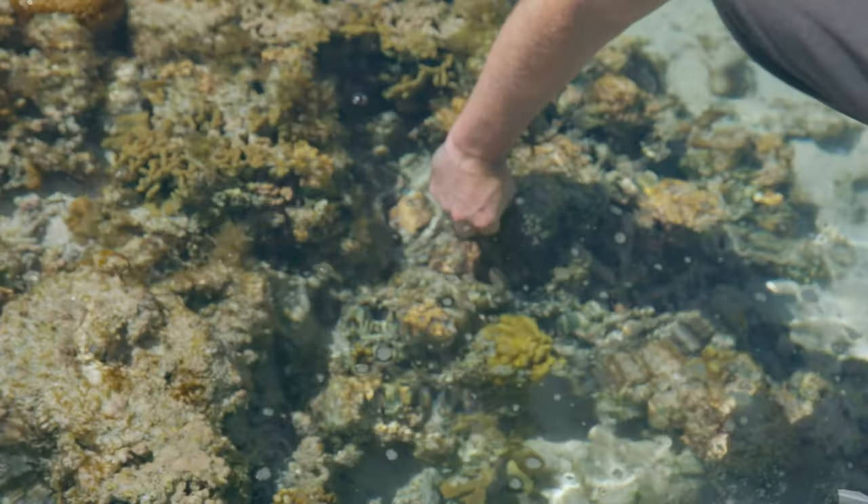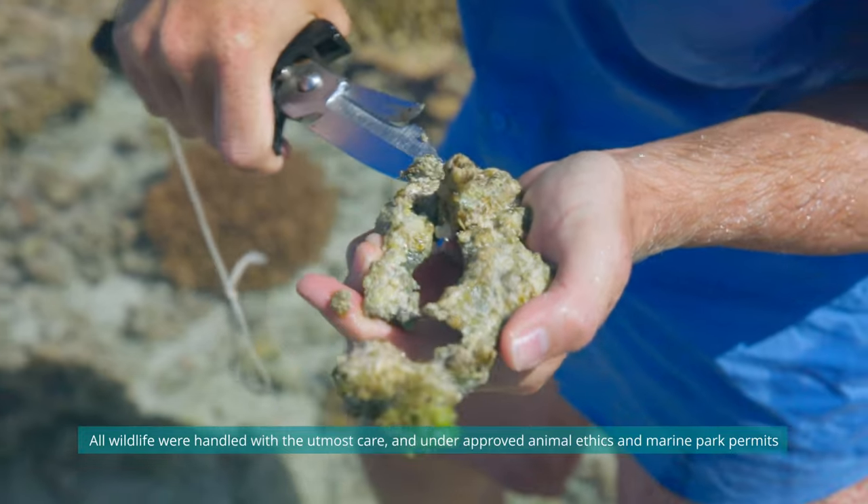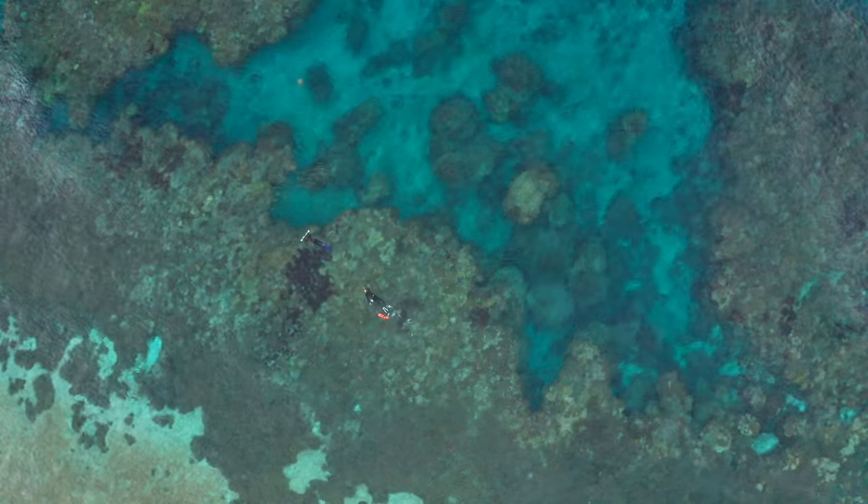First of all, we've divided the island up into eight different wedges — pizza slices if you like — and we sample on each of the different wedges a variety of different animals. We start by sampling right close up to the shore and all the way out to the reef crest.